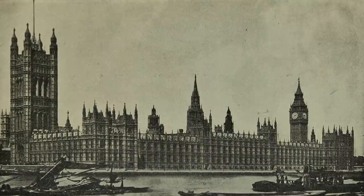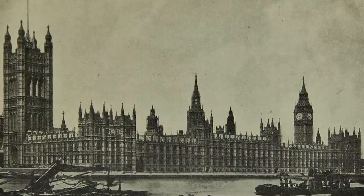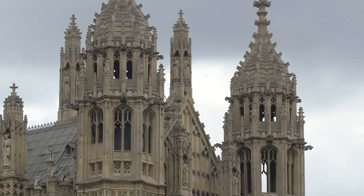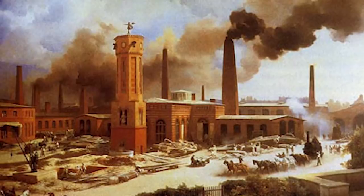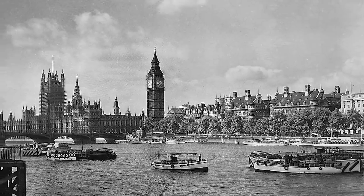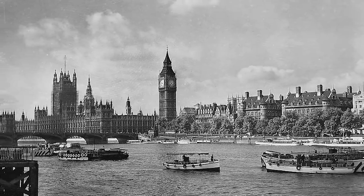Upon completion, the new Westminster Palace was hailed as a masterpiece. Tsar Nicholas II of Russia called it 'a dream in stone.' However, construction was not all smooth sailing. Barry built the exterior with sandy-colored Anston limestone which, while aesthetically pleasing, struggled to provide structural integrity. Early industrial London's smoggy air quickly decayed the lower-quality stone. By 1849 the Anston limestone was visibly deteriorating. In the early 20th century, officials decided to replace it with sturdier Clipsham stone, though the replacement project wasn't completed until the 1950s.